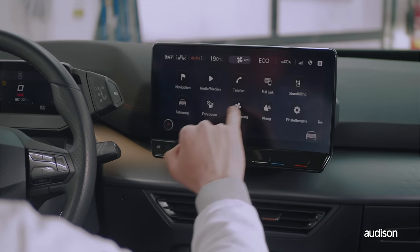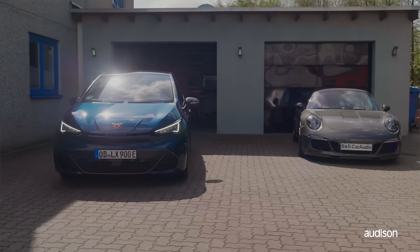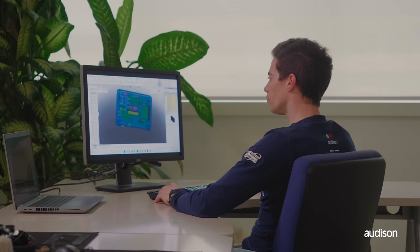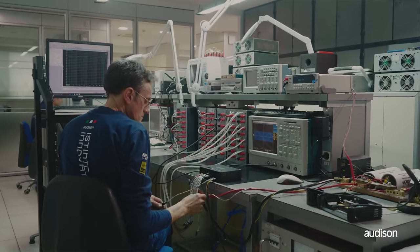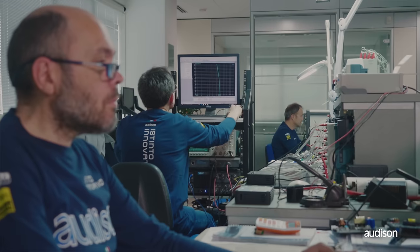100% electric cars require high-efficiency components for high audio performance with lower power consumption. Ordinary technology wouldn't be good enough for that. The new line of Audison Forza stands for high-end audio quality, created for the latest automotive integration.